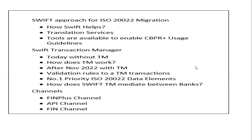We'll understand how SWIFT is approaching ISO 20022 migration — what services it is providing for banks, tools available for CBPR+ users, usage guidelines, translation services, and SWIFT's In-flow Translation Manager (IFTM), which is very important for the development coexistence phase. We'll understand how it works without IFTM, how it works after IFTM is implemented, and how the transition manager intermediates between banks. We'll also cover how this integrates with channels — the FIN Plus API and FIN channel.